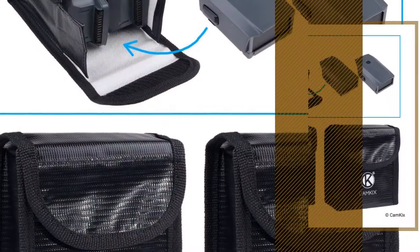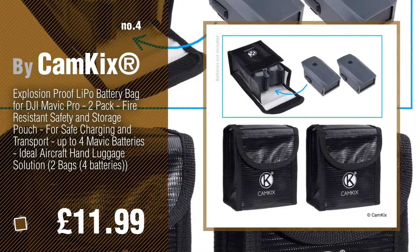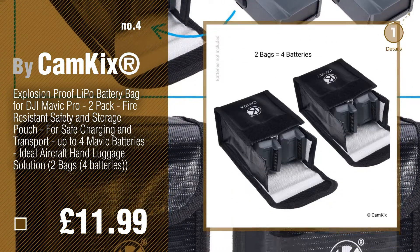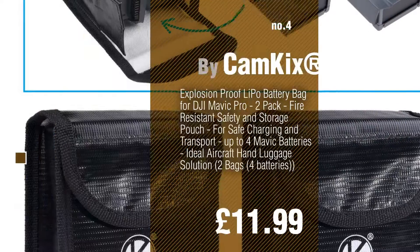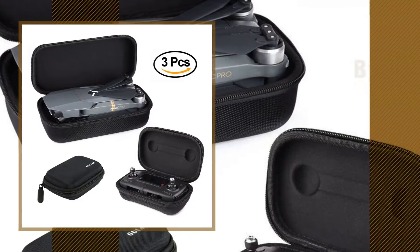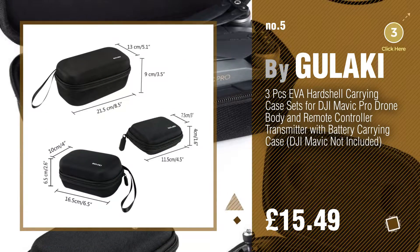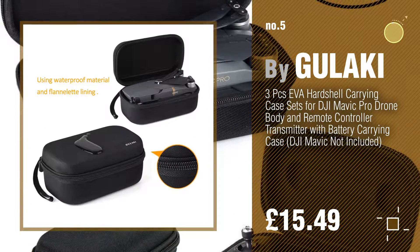Number 4. Number 5, by Galaki. Find these Telescope Cases at up to 70% off by clicking the info circle.